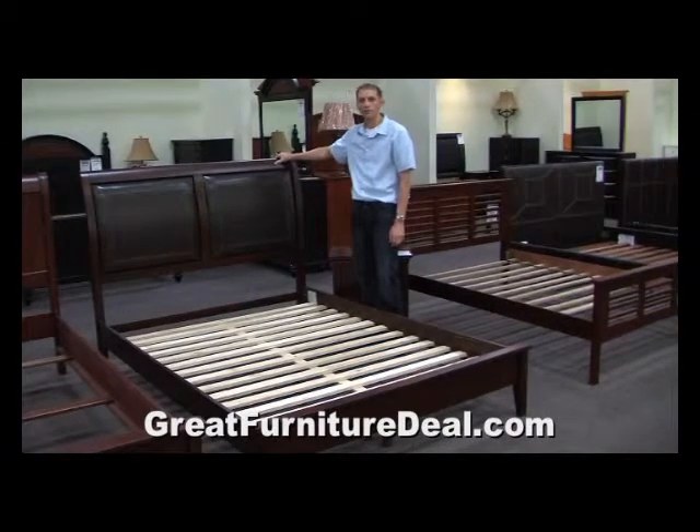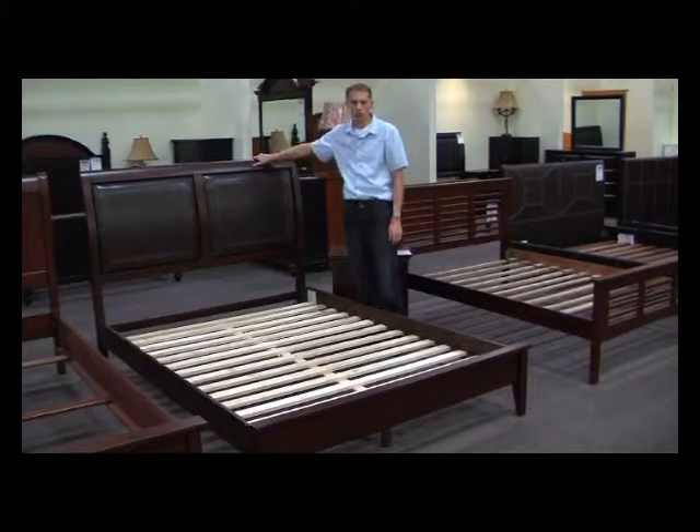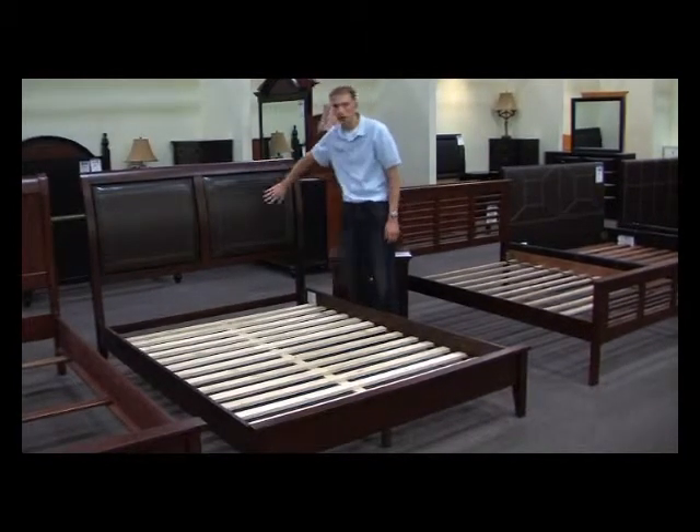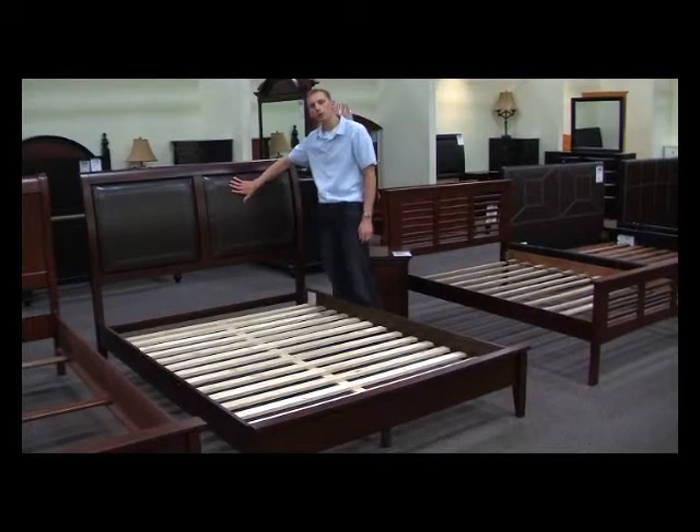Here we are with product code 9150. You'll notice it has a nice rich dark cherry finish to it. It is hardwood and features a nice leatherette headboard.